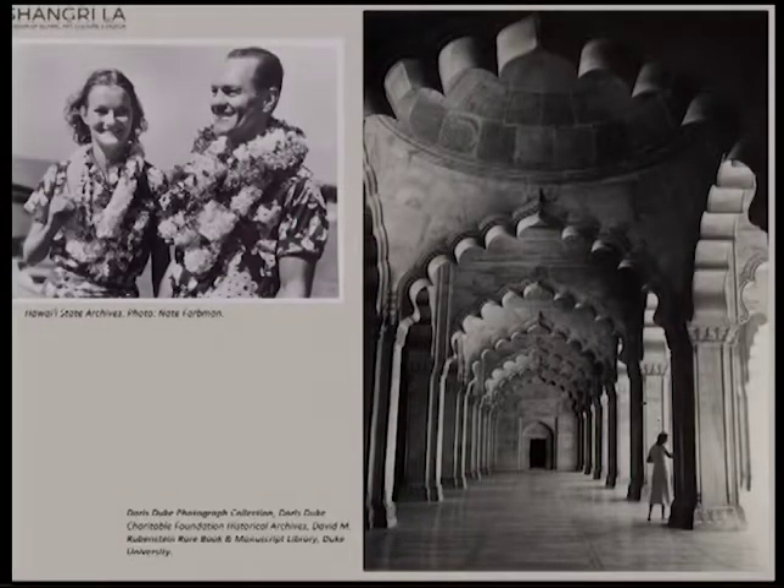Doris Duke married a fellow named James Cromwell in February of 1935 and went on an around-the-world honeymoon, as one does when one is fabulously wealthy. This included stops in the Middle East and India. Here we see Cromwell and Ms. Duke after they got to Hawaii, and on the right, Doris Duke at the Moti Mosque in Agra. It was during this trip that her love of Islamic art really blossomed.